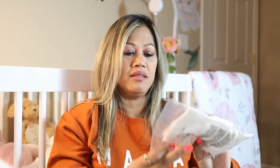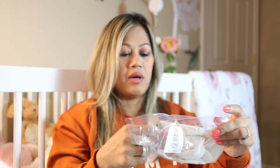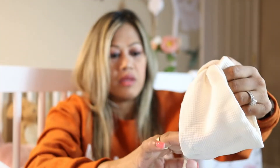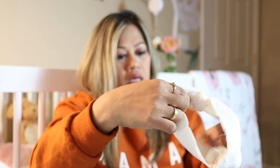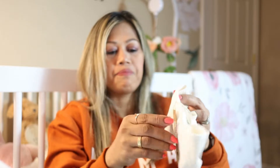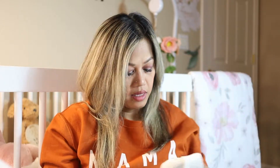Next up is a headband in the snow color — I got a size zero to twelve months. Oh my goodness, she already owns so many headbands! This is so adorable — it's off-white and soft. I'm not sure if it will fit her right now, but it may fit her during the Christmas season. We'll see!